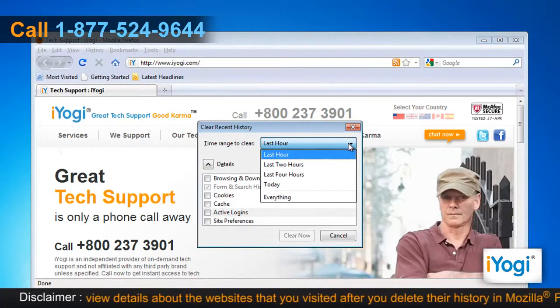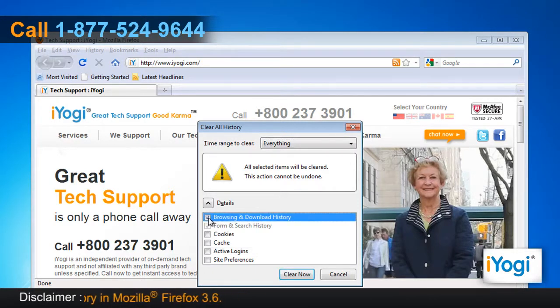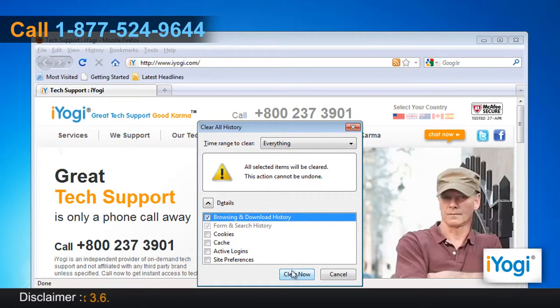You can set the duration to everything next to the Time Range to Clear option. Select the check box next to Browsing and Download History. Click on the Clear Now button.